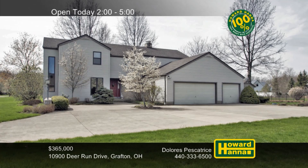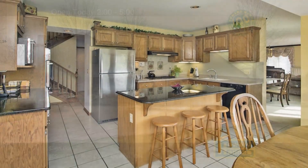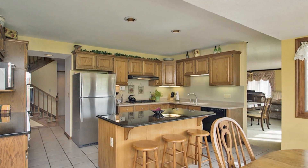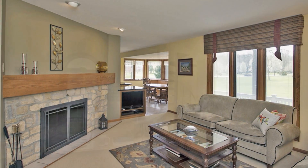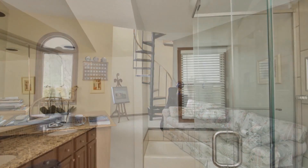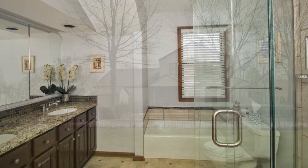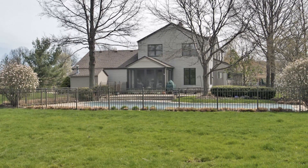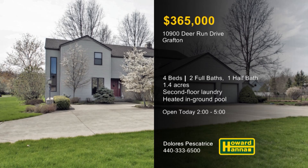1.4 spectacular acres in Flintridge Estates set the stage for this custom-built colonial with four bedrooms and two-and-a-half baths. Sample home cooking at the built-in bench table seating of the eat-in kitchen, brightened by a bay window. The family room offers a log-burning fireplace and a bonus nook for extra living space. Built-in wood bookcases provide attractive storage in the office, whose spiral stair connects to a master suite with a walk-in closet and a private bath, only a short distance from a second-floor laundry. Cement decking and black powder-coated aluminum fencing enclose the heated in-ground pool. A three-car garage with hot and cold water is one more advantage. Open today with Dolores Pescatrice.